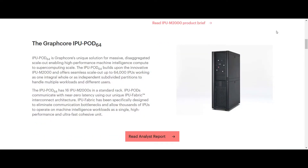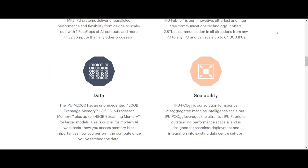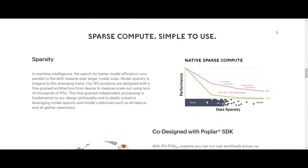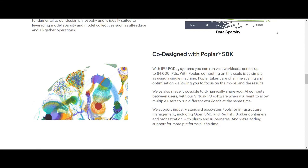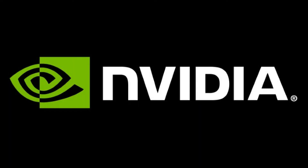NVIDIA's A100 costs $199,000, which equals $39,800 per petaflop. Graphcore's M2000 system offers one petaflop of processing power for $32,450. That difference of $7,350 per petaflop could generate millions of dollars in savings in multi-exaflop systems for data centers. That could spell trouble for NVIDIA's data center business, which grew its revenue 80% annually to $1.14 billion last quarter, accounting for 37% of the chip maker's top line.